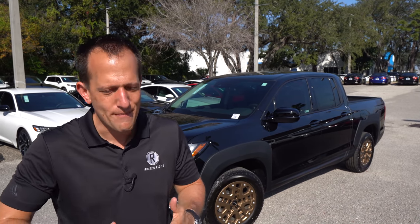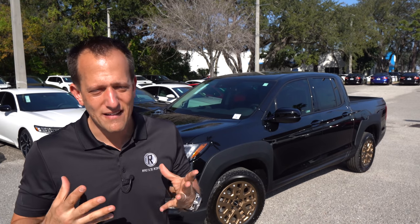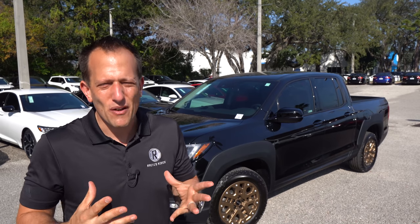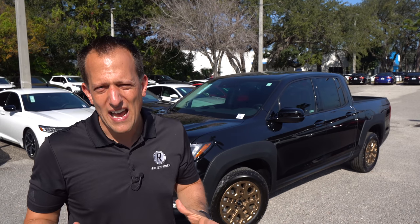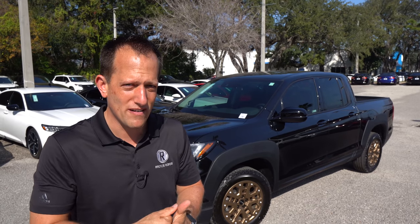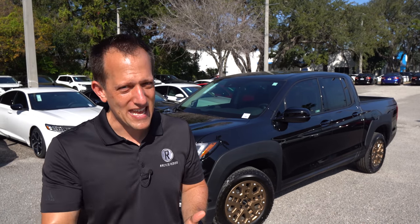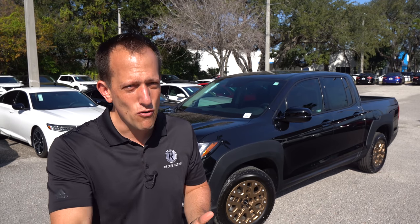Fast forward to the 21st century. Honda knows that the Ridgeline — some people have been giving it a bad rap because of the way that it drives, the way that it rides, maybe even the way that it looks. But for 2021, they've made some major updates, some major changes that I think is really going to push this to the forefront of the midsize truck segment.